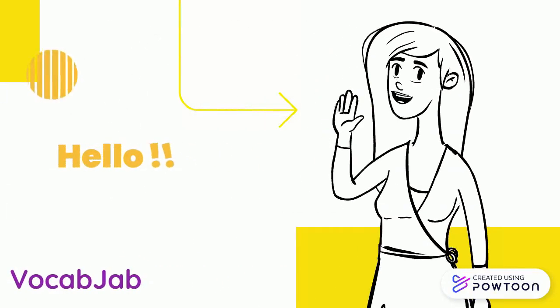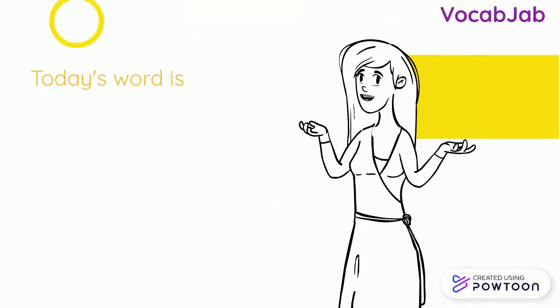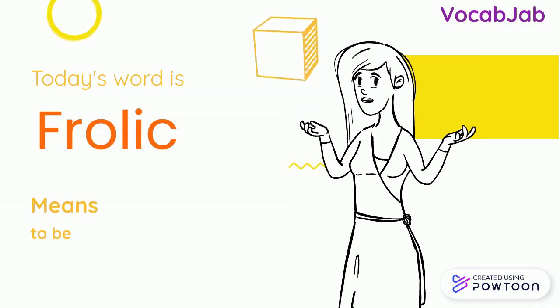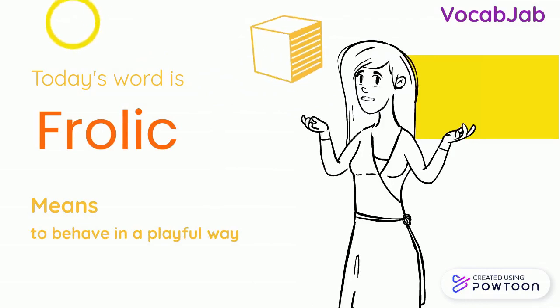Hello everyone, welcome back to our channel VocabJab where we bring one new word every day to add to your vocabulary. So today's word is frolic. Frolic means to behave in a playful way. Now let us see a few similar words to frolic so that we understand this better.